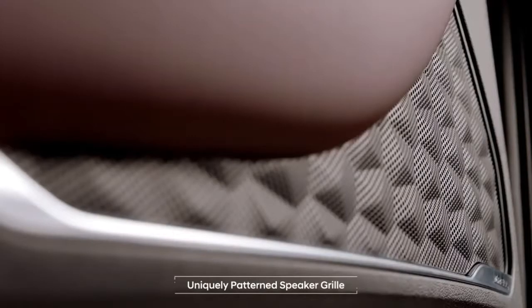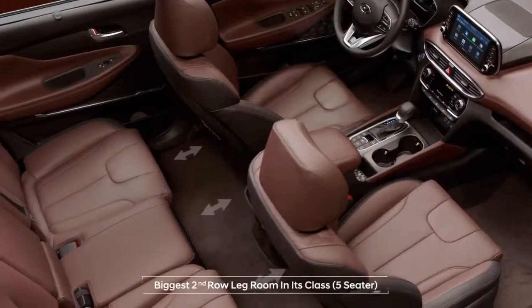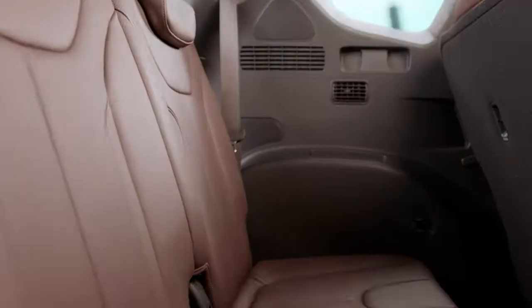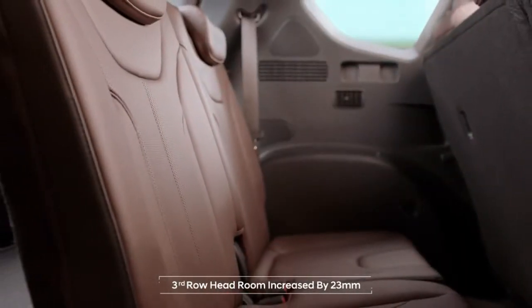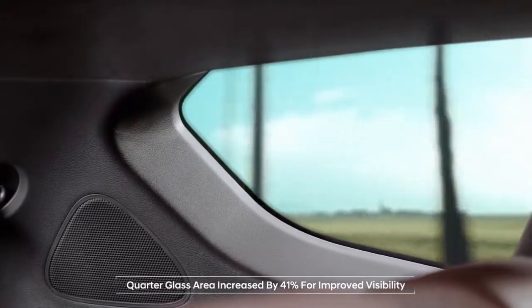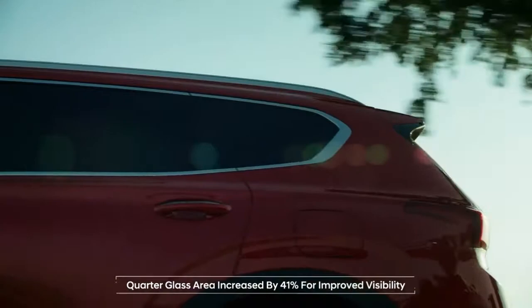The uniquely patterned speaker grills are reminiscent of off-road gravel. It has the biggest second-row legroom in its class, and the third-row cabin space has also become roomier.